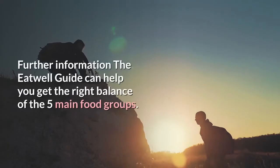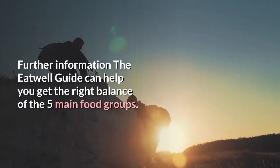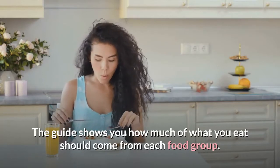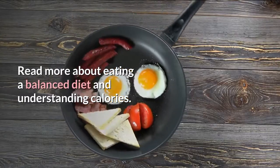The Eat Well Guide can help you get the right balance of the five main food groups. The guide shows you how much of what you eat should come from each food group. Read more about eating a balanced diet and understanding calories.